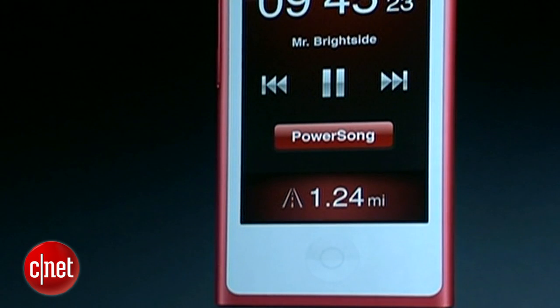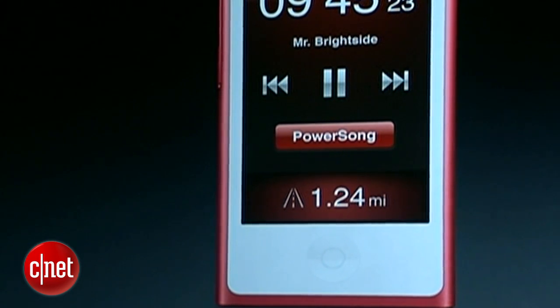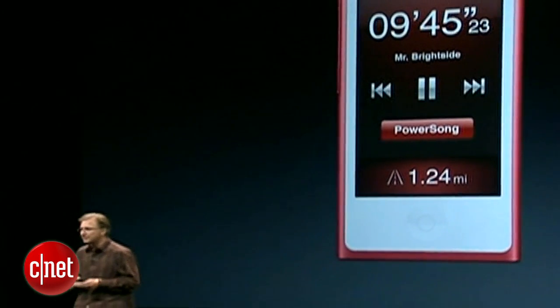We're building fitness and a pedometer right into the Nano. That means you can track your runs and your walks and integrate with Nike Plus right out of the box — nothing extra to have to buy. It's fantastic.